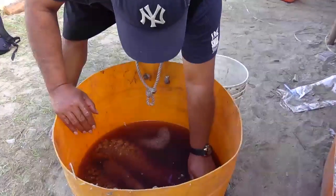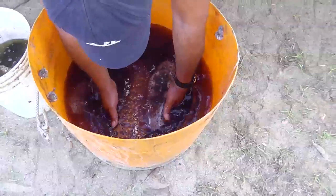Otherwise, keep them in cool sea water, in the shade and process them the next day.